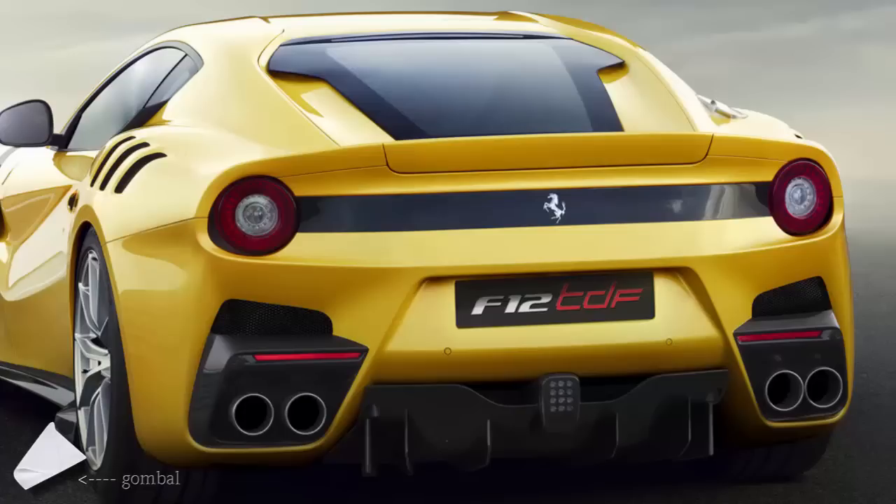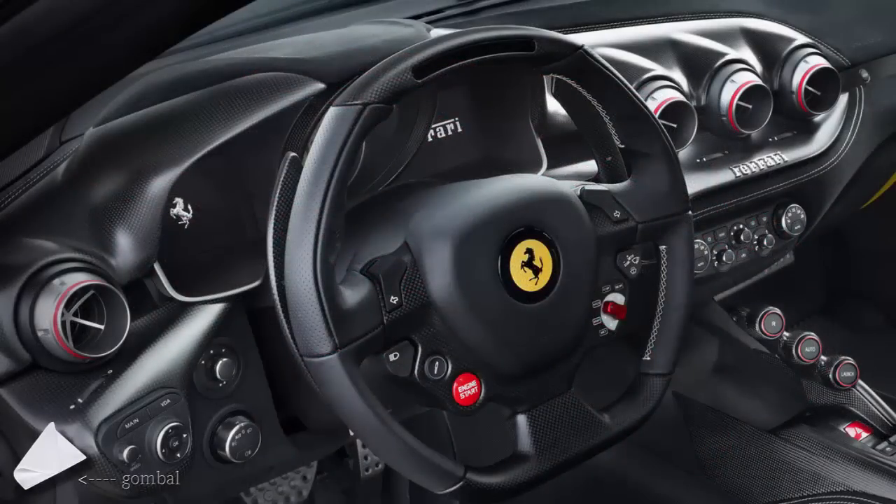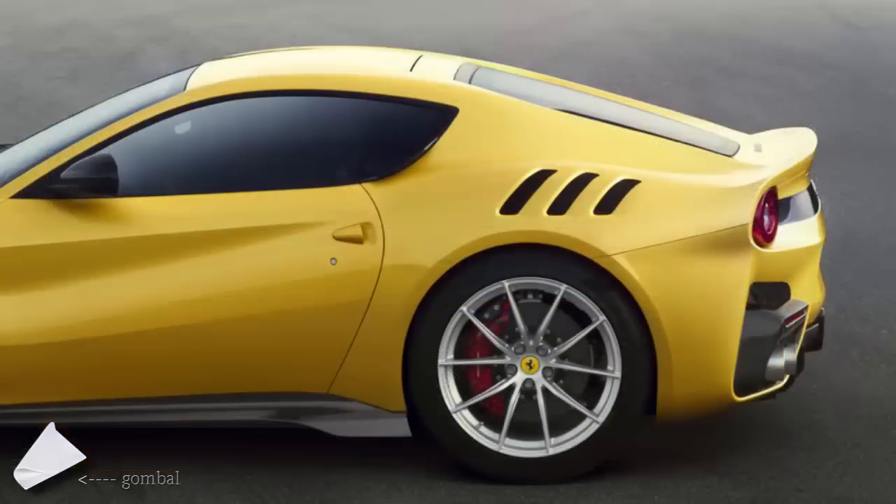The 6.3-liter V12 engine produces 780 PS at 8,500 RPM, which translates into a specific power output of 125 PS per liter. Maximum torque is 705 Nm at 6,750 RPM, up from 690 Nm, with 80% already available at 2,500 RPM. Engine modifications include race-inspired mechanical tappets and variable geometry intake trumpets used on Formula One cars. The engine is mated to a specific version of the F1 DCT with 6% shorter gear ratios, delivering 30% faster upshifts and 40% faster downshifts.